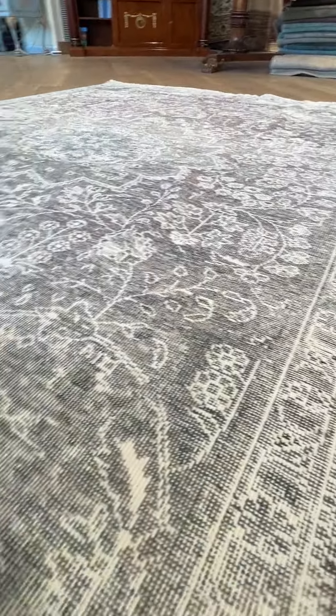On the upper part, sometimes you get these more faded-out areas. But this is a vintage carpet, so that's the whole style.